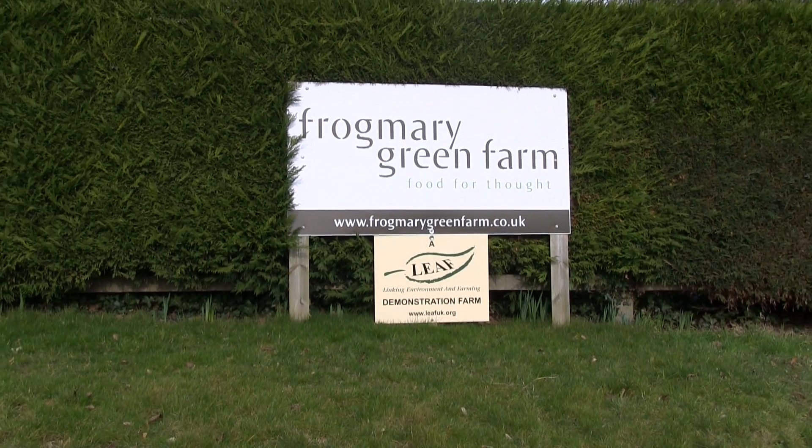I'm Nick Bragg from Frogmerry Green Farm and we're a LEAF demonstration farm. Our soils here at Frogmerry are a real great asset to our farming business. We use integrated farm management as a tool to manage our farming business. Here at Frogmerry we've always had an issue with soil erosion and we've put in a number of measures over the past years with soil management to try and reduce the impact of erosion.